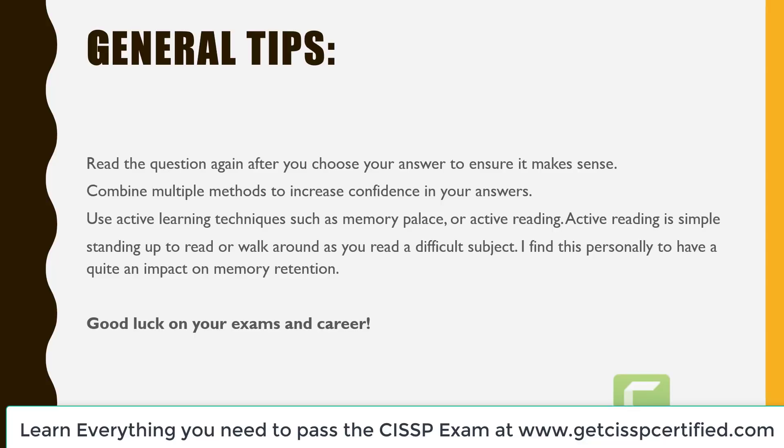If you go with those five processes, you will do very well on this exam. Here are some general tips: read the question again after you choose your answer to ensure it makes sense. Combine these five methods to increase confidence in your answers. Use active learning techniques such as memory palace or active reading — active reading is simply standing up to read or walking around as you read a difficult subject.